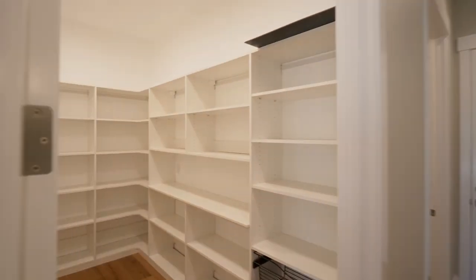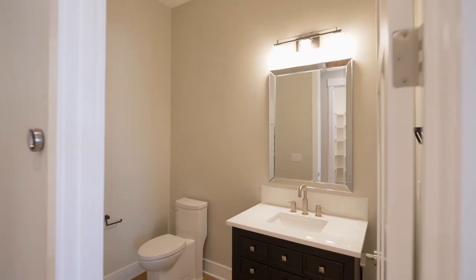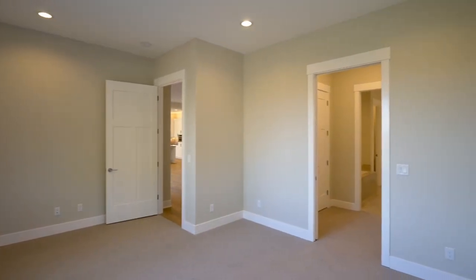You'll find a large walk-in pantry and a wine room with built-ins. Enjoy two master suites, one on the main level with abundant natural light.